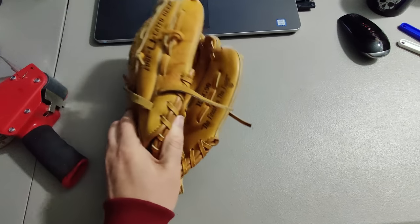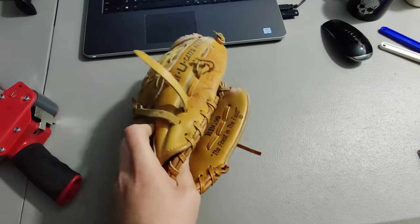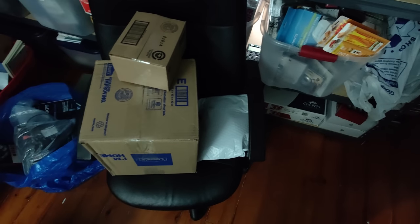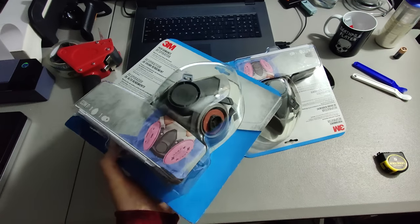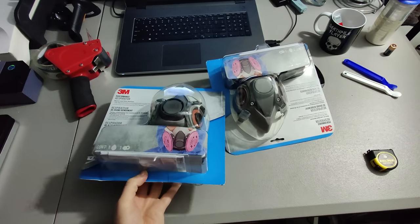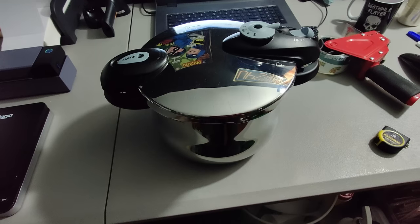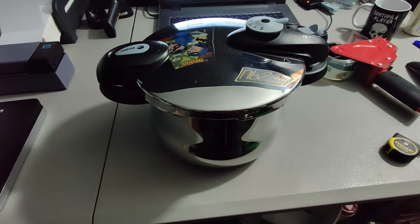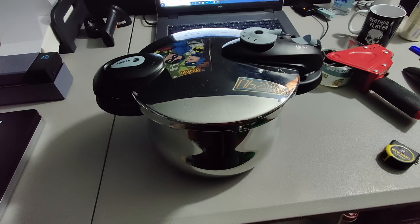Here I have a youth baseball glove I picked up at a thrift store for $2 and got $27.05 for it. I also sold two sets of these respirator masks for $45. Next I sold this Fagor pressure cooker picked up at a yard sale for $15.